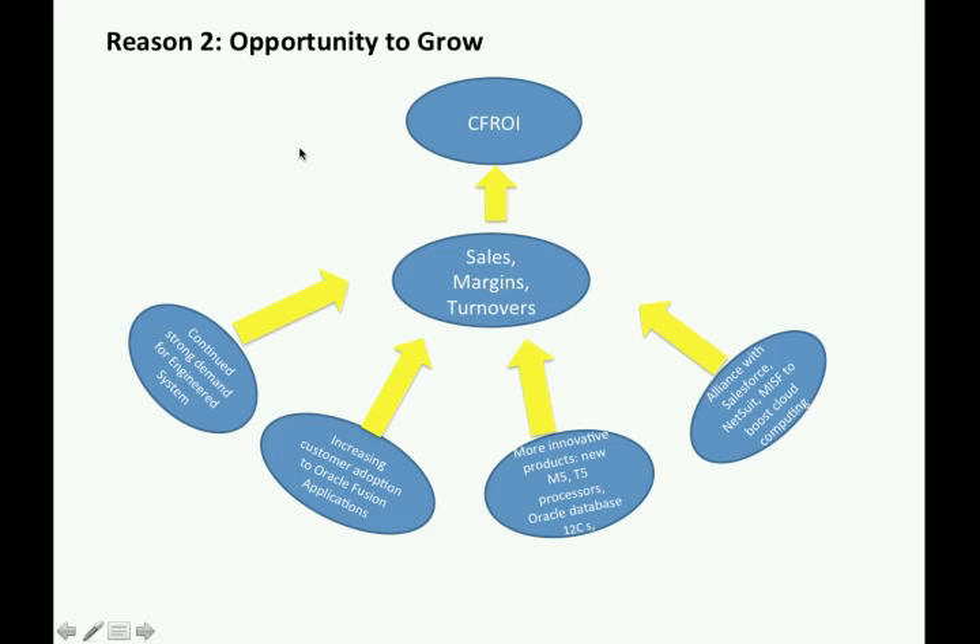The second reason is that there will be opportunities for the firm to grow. I expect there will be continually strong demand for the firm's existing products. The firm is also ready to launch new products and to boost its cloud computing, which will help to increase its sales margins and turns, thus driving its CFRI. So the market-implied feed pattern is implausible.